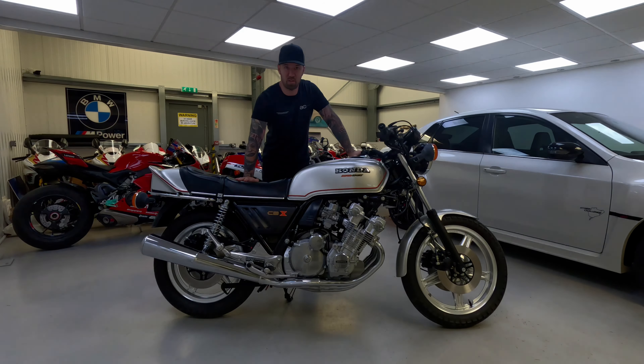Welcome back to Appreciating Classics. Today we are going to show you this 1979 Honda CBX 1000, which has done 9.7 miles from new.